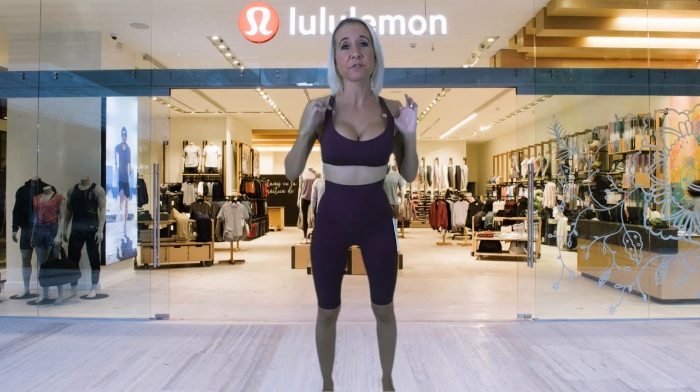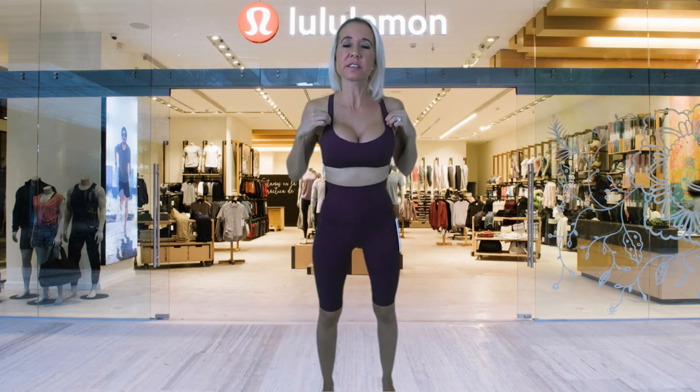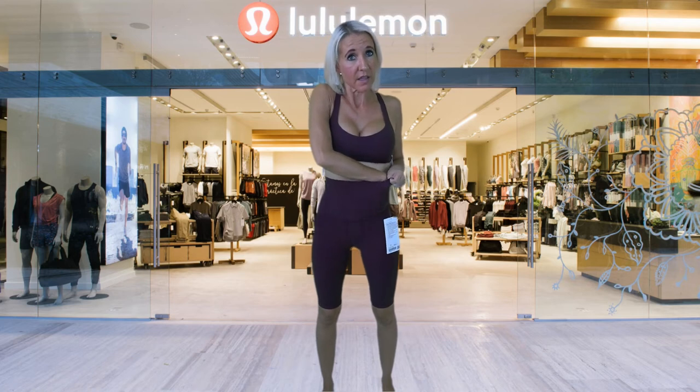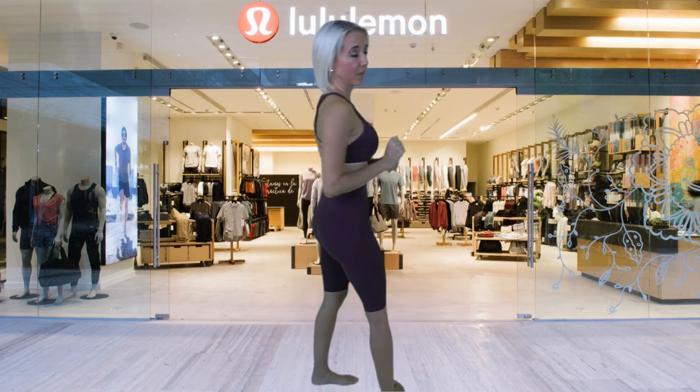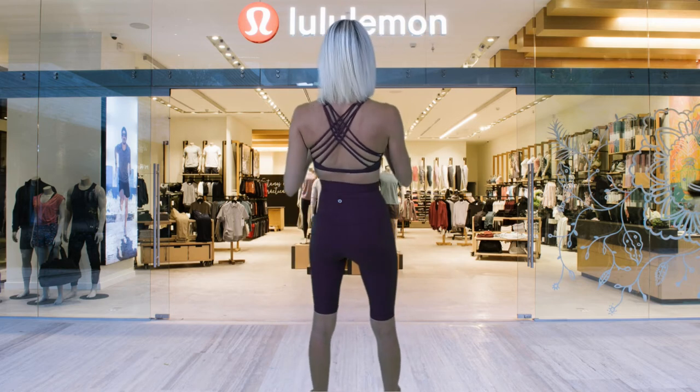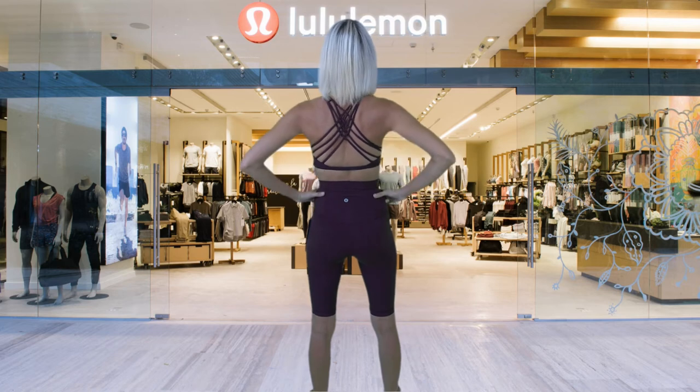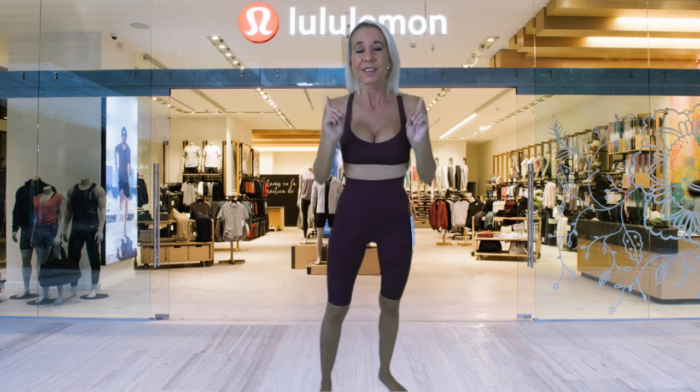Next up I have the Free to Be Bra Wild paired with Align shorts that are super high rise. The top is $48 and the shorts are $58. The shorts are a nice knee length and they are a buttery smooth material — they feel so nice to the touch. This pair of shorts has very little stitching and seaming, which makes it so comfortable. Right inside the high-rise waist there is a pocket for storing items during your workout. The strappy back adds so much design to this outfit — because of the solid nature and smoothness of the fabric, those straps really make it stand out.